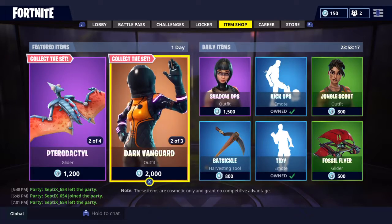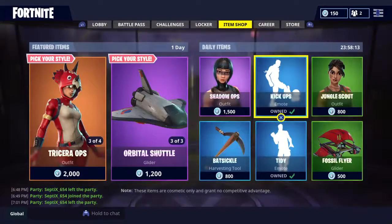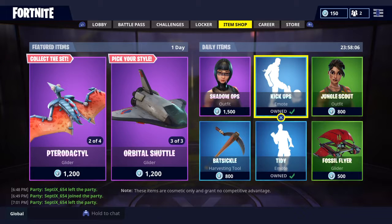Green jungle, Jurassic jungle — you know what I mean. Anyway, that's the new item shop. See you guys tomorrow for the daily items. Peace!